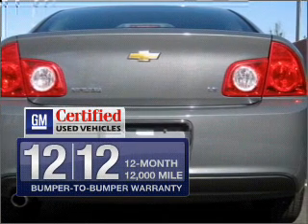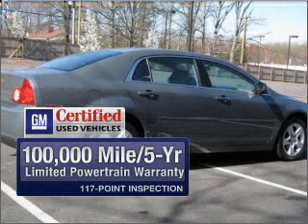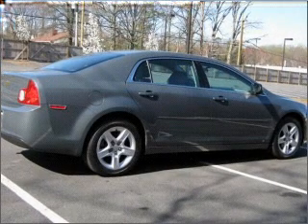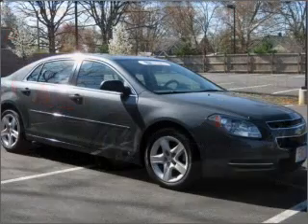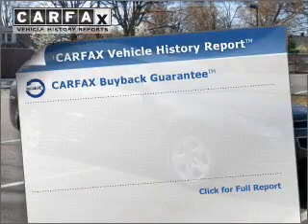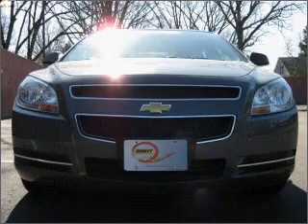GM Certified comes with a 100,000-mile powertrain limited warranty and a vehicle history report on this vehicle. Stand out from the crowd with premium wheels. Anti-lock brakes help you bring your vehicle to a safe stop. An included Carfax vehicle history report allows you to purchase with confidence and the knowledge that your buy was a smart choice.